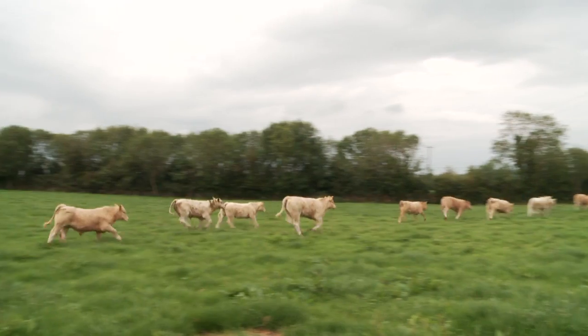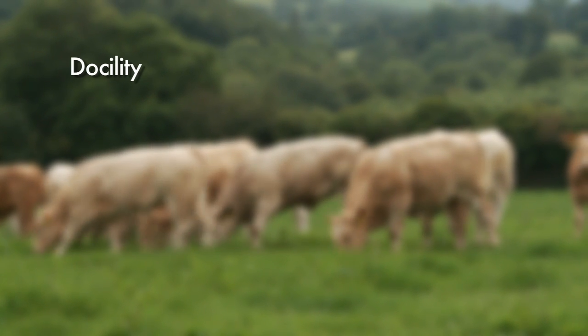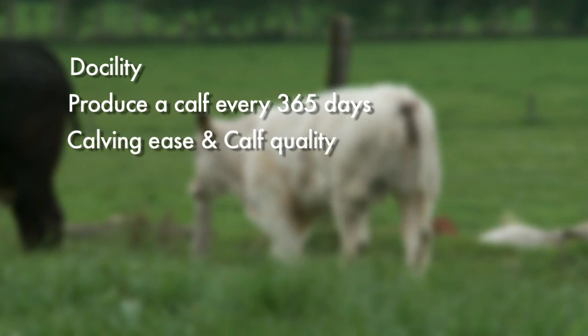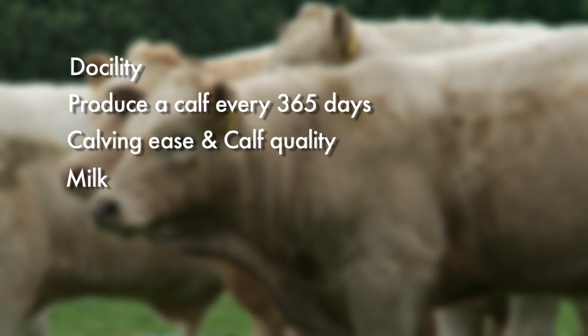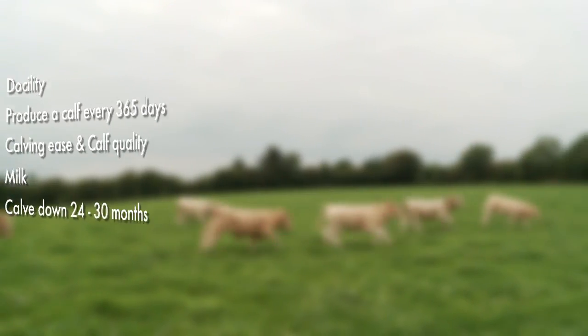Ideally you need to select females for five key traits. One is docility. Two, she has to produce a calf every 365 days. Three is calving ease and calf quality. Four is milk. And five, the heifer should calve down between 24 and 30 months.